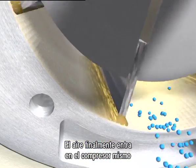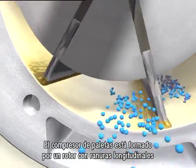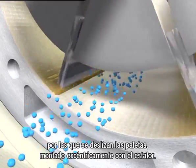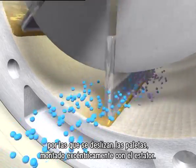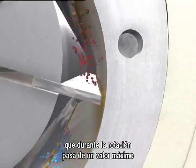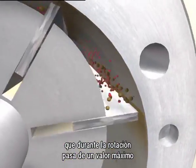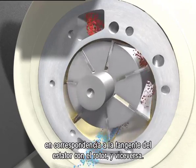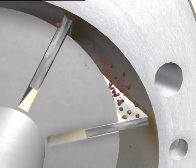Finally, the air enters the compressor. The compressor consists of a rotor with longitudinal slots in which the blades slide. The rotor is assembled eccentrically in the stator. During rotation, the volume between blades, called vanes, changes from a maximum value to an almost zero value when the stator is tangential to the rotor, and vice versa.